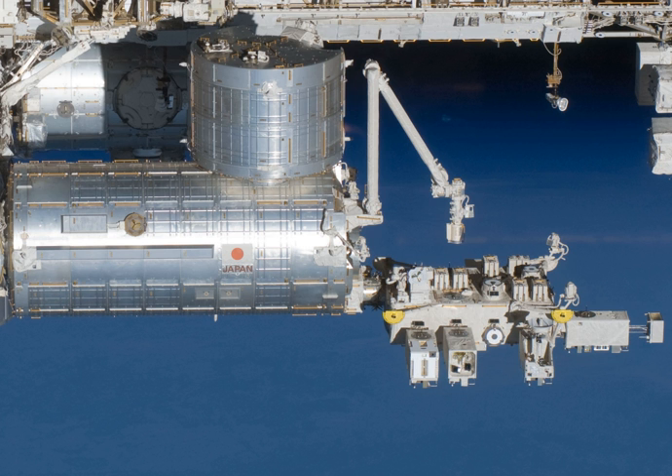The pressurized module is the core component connected to the port hatch of Harmony. It is cylindrical in shape and contains 23 International Standard Payload Racks (ISPRs), 10 of which are dedicated to science experiments while the remaining 13 are dedicated to Kibo's systems and storage. The racks are placed 6–6–6–5 along the four walls of the module.